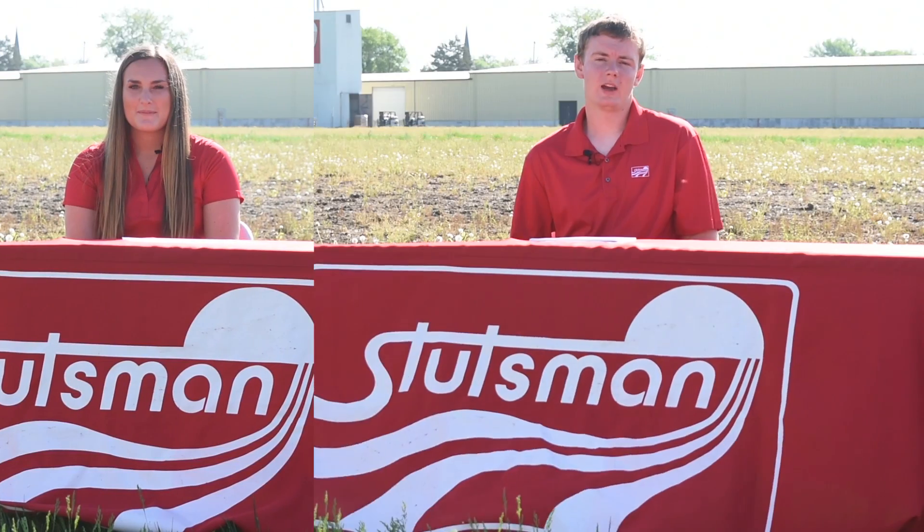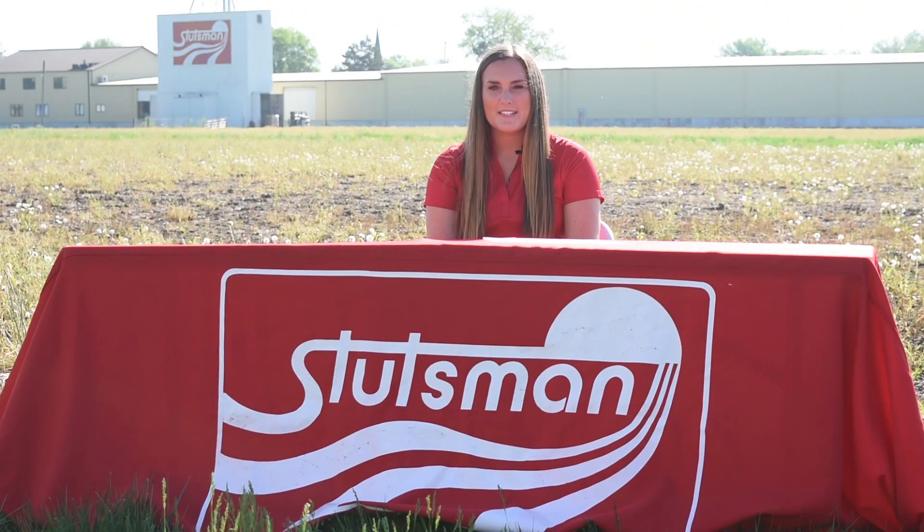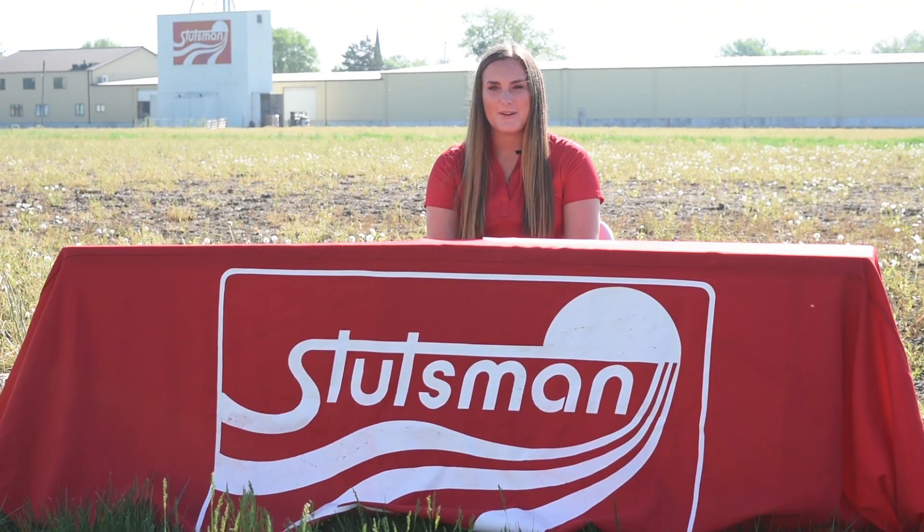I'm Madison Forbes. I'm Eric Hike. I'm Wyatt Westphal. Welcome to this week's new edition of Saved by the Scouts.